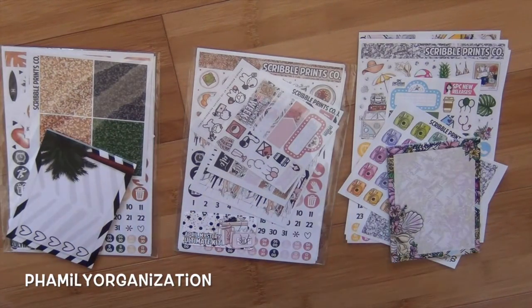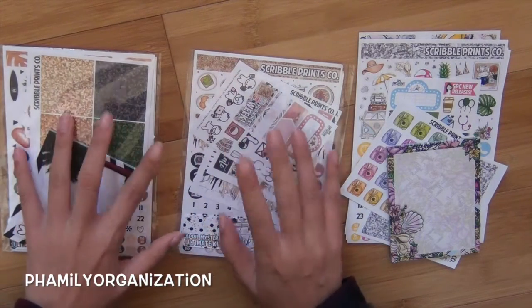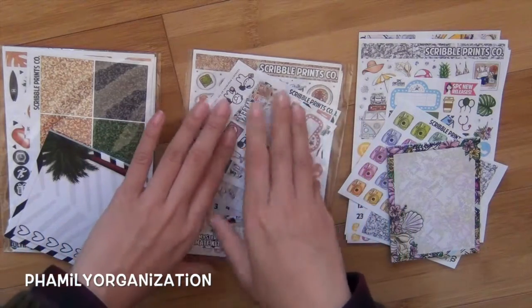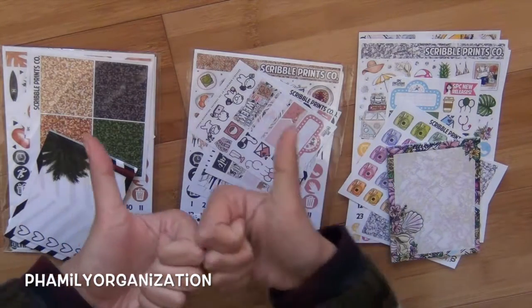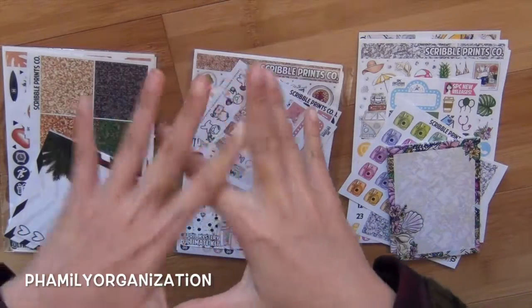I hope you guys enjoyed this video. I do have one more subscription to review from her and that's Color Club — I'm excited to review that. That's probably going to be in a couple more months because I have to wait for everything to come in. Give me a thumbs up if you do, and I'll see you guys next time. Bye.